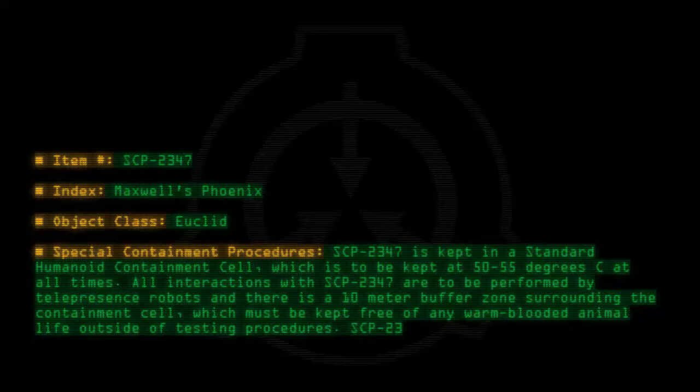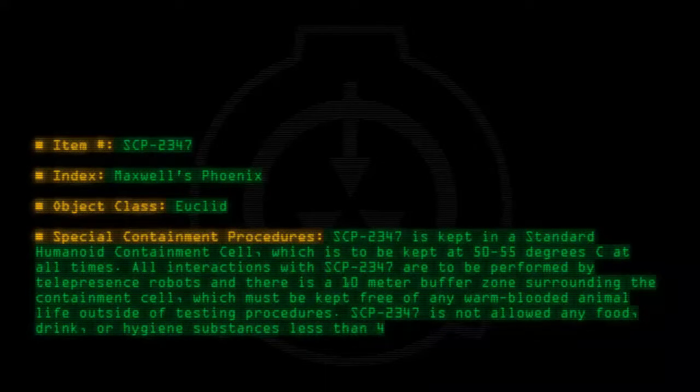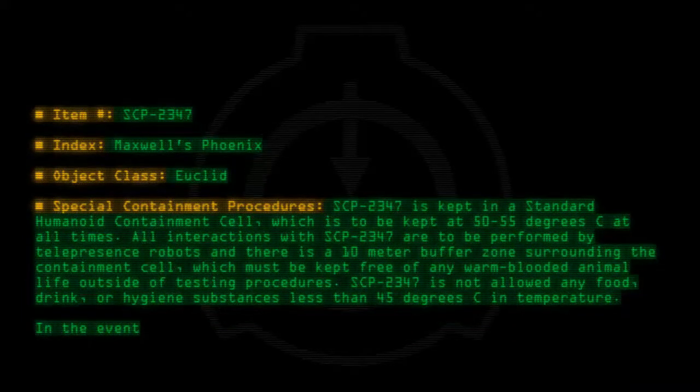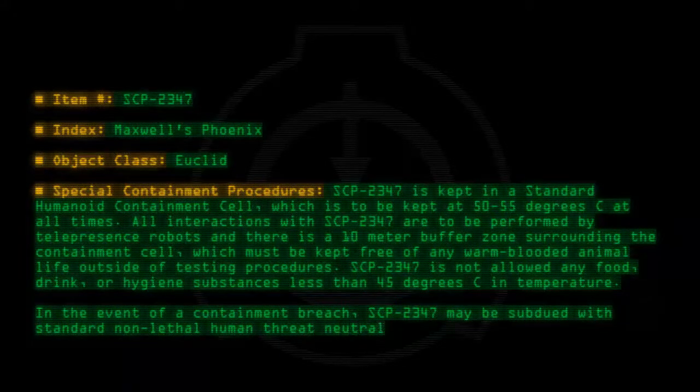SCP-2347 is not allowed any food, drink, or hygiene substances less than 45 degrees C in temperature. In the event of a containment breach, SCP-2347 may be subdued with standard non-lethal human threat neutralization protocols.